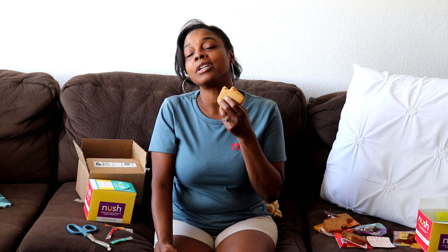Let me know if you've tried these before and tell me what your favorite Nush cake flavor is. Maybe I'll just get a whole box of that flavor! I'm Rosemary from Faithful Keto Kitchen — you guys have an amazing, blessed day. Bye guys!